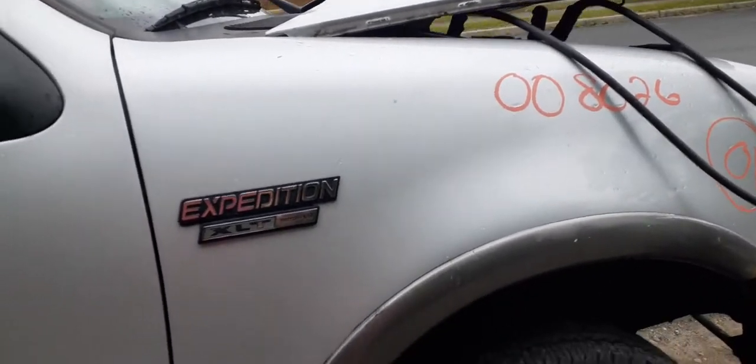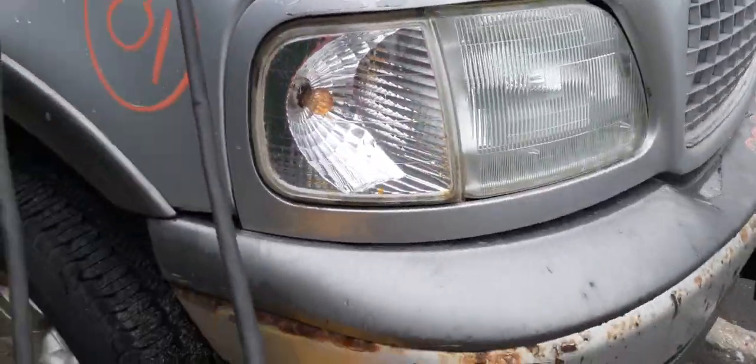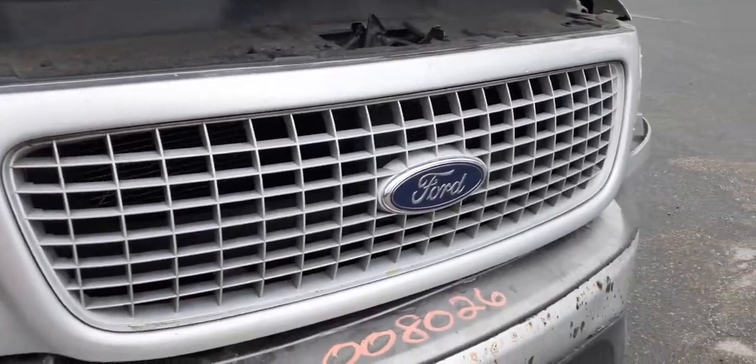Right side fender — not bad, just down at the bottom. It's got about an hour's worth of damage. You've got a good right side marker light, good right side headlight, and there's the grille — silver in color. This is the XLT.